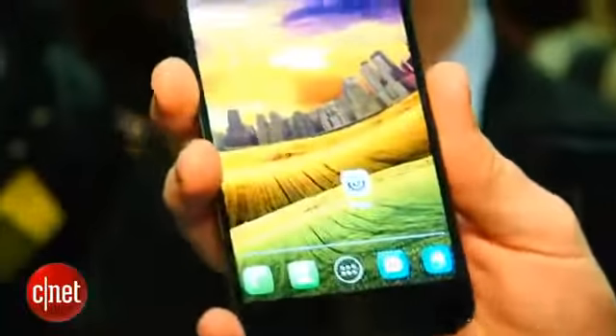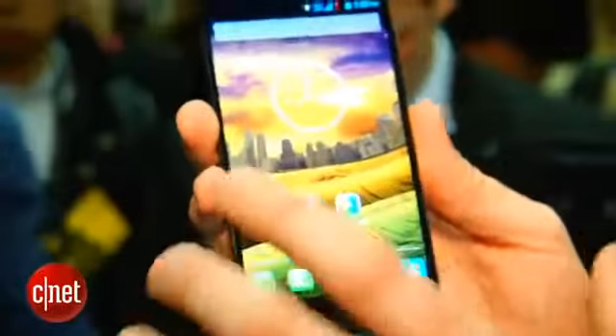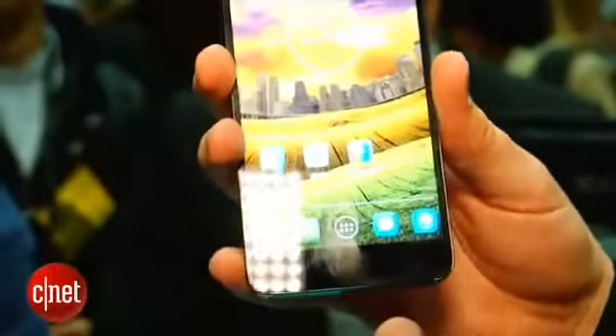Hello phone fans, I'm Luke Westway for CNET here at Mobile World Congress 2013. We're taking a look at the Alcatel One Touch Idol X. Now, the Alcatel One Touch Idol X may not have the snappiest name, but it does have one of the snappiest processors that your money can buy.